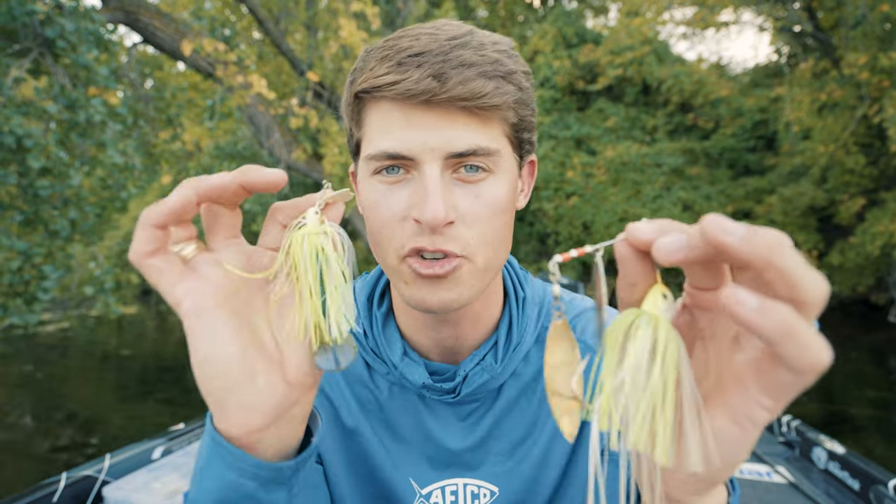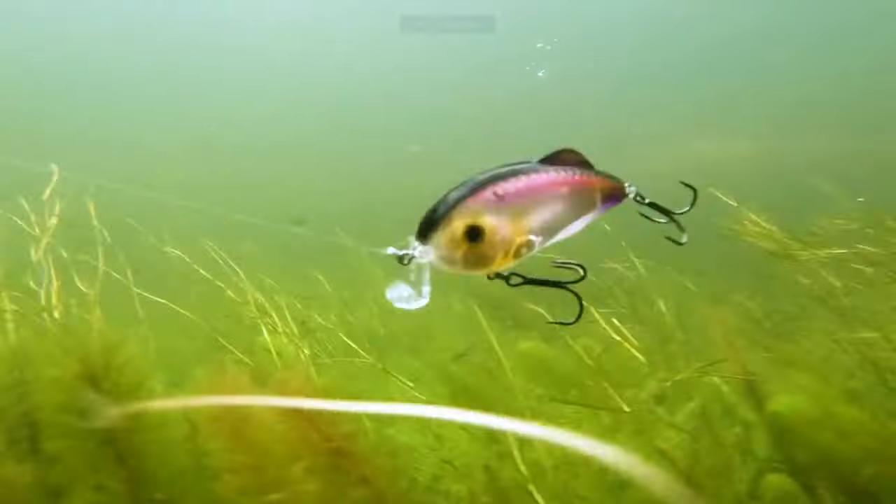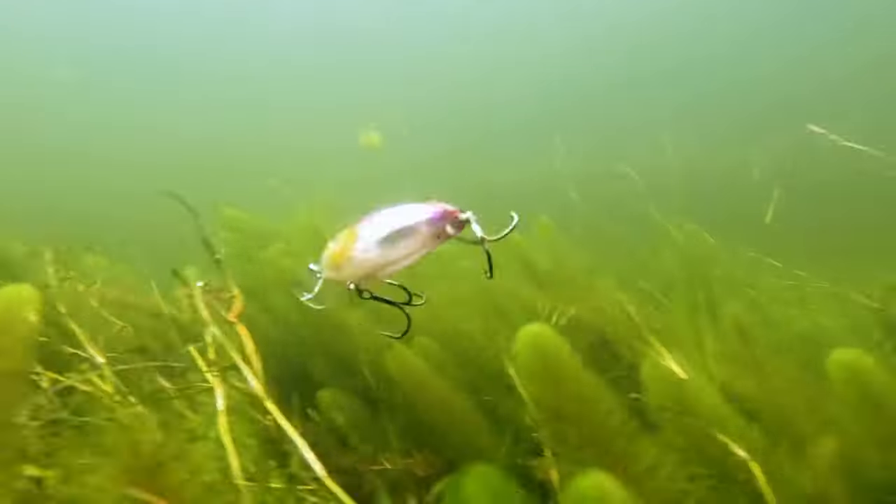Thank you to Ridge Wallet for sponsoring this video. I am pumped about this content because I think it'll really help you guys catch more fish on your spinnerbaits and chatterbaits. Let's get back into it. Before I teach you the hack, we first have to go over what the intended purpose is of a moving bait. It is a moving bait — it should be moving through the water column from your cast back to you at some speed level.